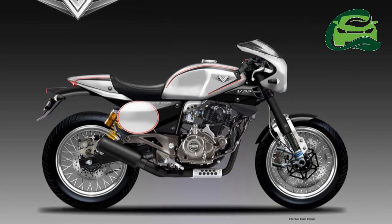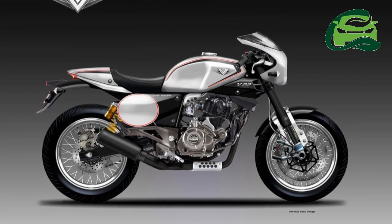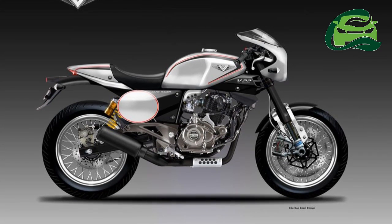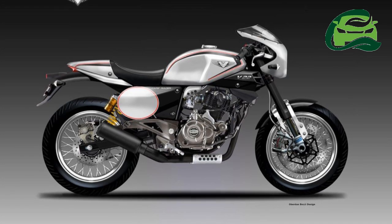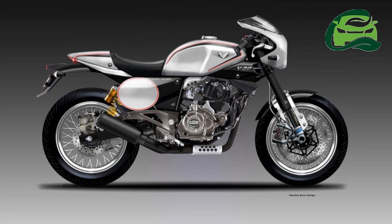Moreover, Rajiv Bajaj has been clear about the Bajaj V's brand positioning as a premium commuter. Using a bigger and more powerful engine does not seem like a game plan which Bajaj will use, at least for now.